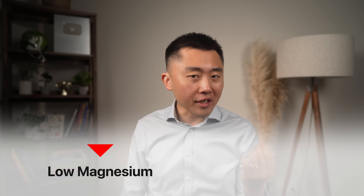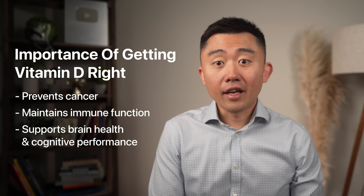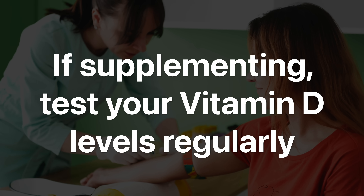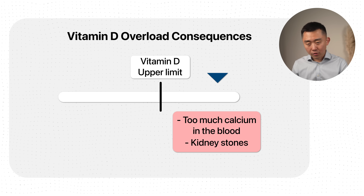The take-home message is the association between low vitamin D and increasing rates of colon cancer is too strong to ignore. Because getting vitamin D levels right is important not just for cancer prevention but for immune function, brain health, and anti-aging, I recommend patients try to get their vitamin D levels to at least 40 to 60 nanograms per milliliter. Talk to your doctor about individual goals, and if you're taking a supplement, check your levels frequently — it's about reaching your optimal range. Too much vitamin D can cause excess calcium in the blood, kidney stones, and other problems.